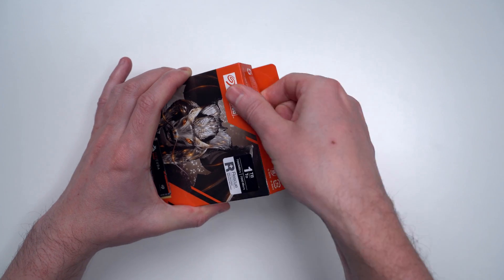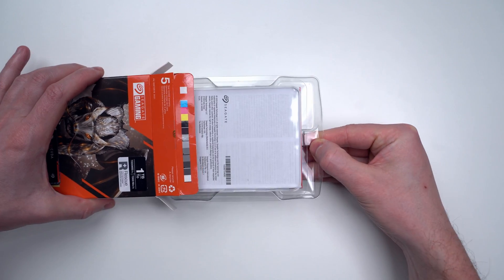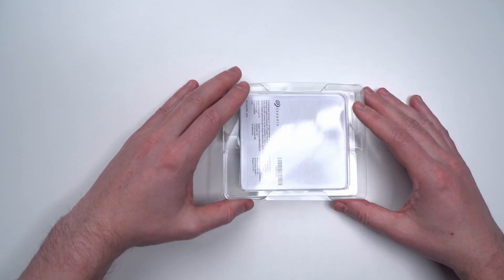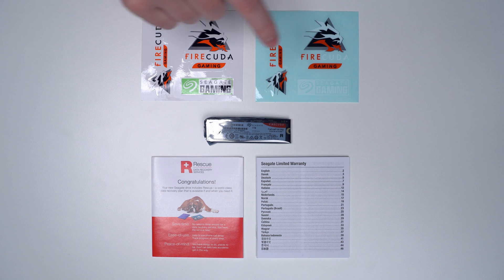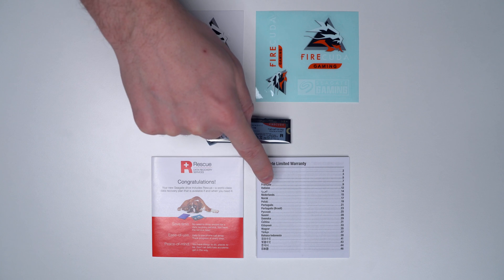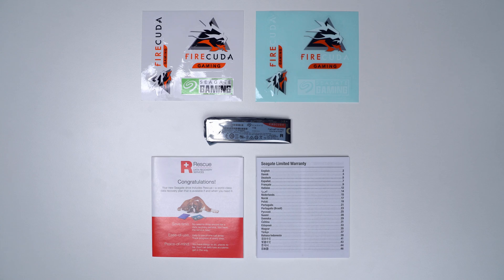So let's take a look at how it looks. The package includes a bunch of stickers, a data recovery service leaflet, limited warranty information, and the drive — Seagate FireCuda 530.